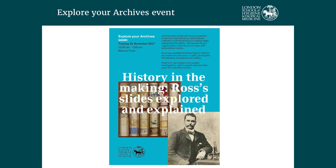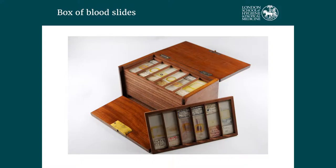I'm now going to talk about an event for our internal audience: 'History in the Making: Ross Slides Explored and Explained.' We ran the session last week as part of Explore Your Archives — that was the second time we'd run it. This is a box of Ross blood slides which he travelled with and used for diagnosis. In 2015, students from the history and health module — about 14 a year — suggested we put Ross's collection of malaria slides under the microscope. We were a little nervous about this because of the preservation versus access argument, but because the suggestion came from a student who was really keen, we chose one slide and did it — it was a bit out of our comfort zone.